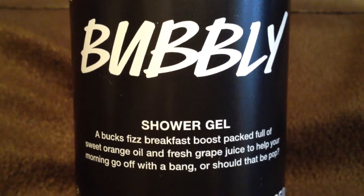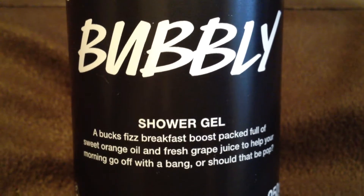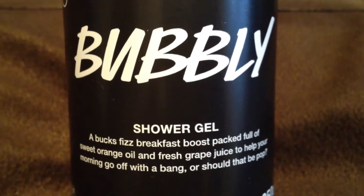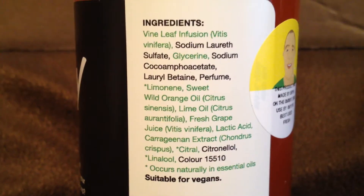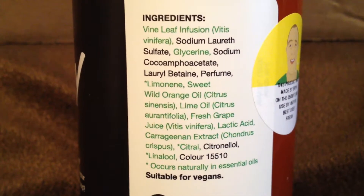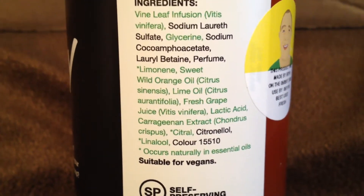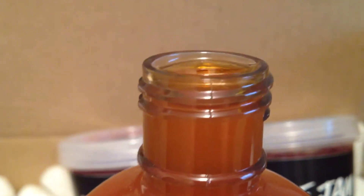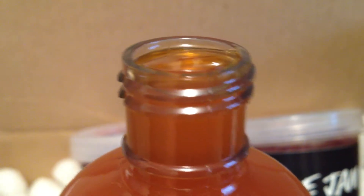This is Bubbly Shower Gel. It says on the front, a Buck's Fizz breakfast boost packed full of sweet orange oil and fresh grape juice to help your morning go off with a bang. Or should that be pop? This has vine leaf infusion, sweet wild orange oil, lime oil, fresh grape juice, and carrageenan extract. Look how they fill this up to the very top. I just love this shower gel — it's one of my favorites.